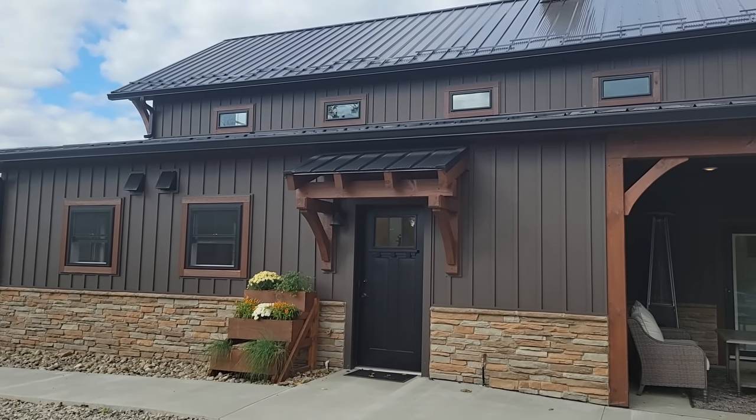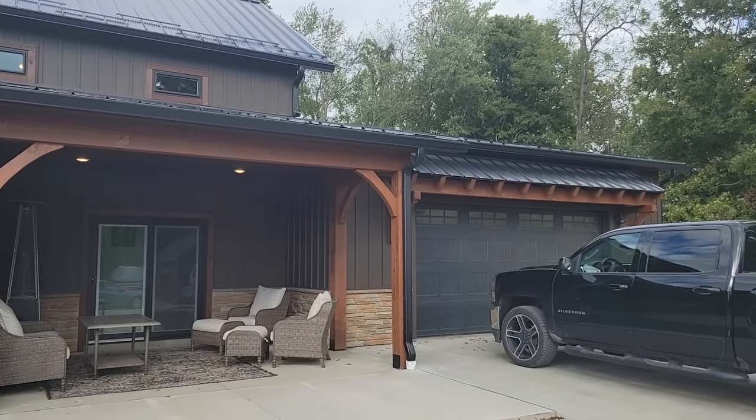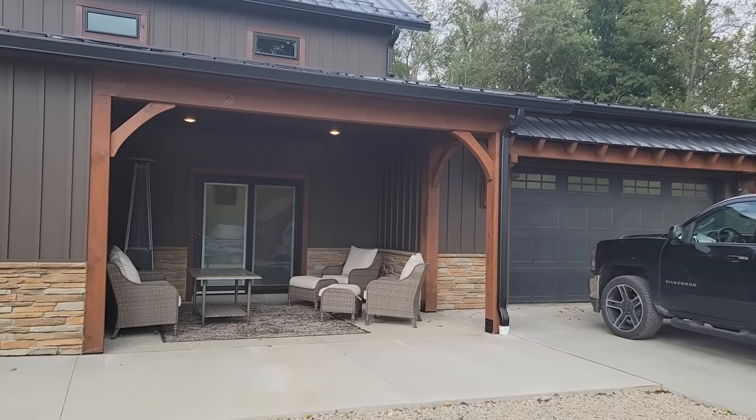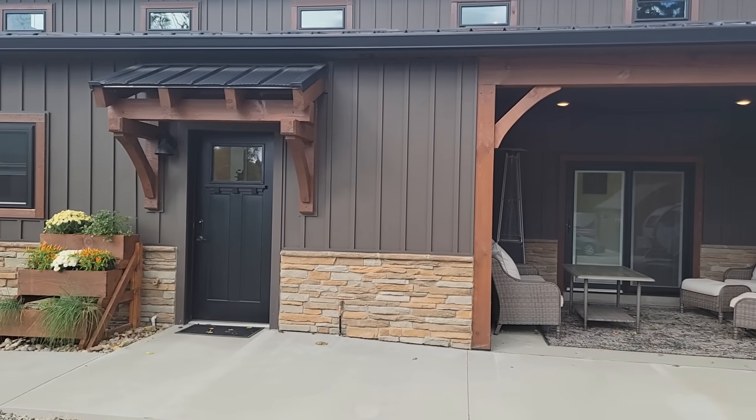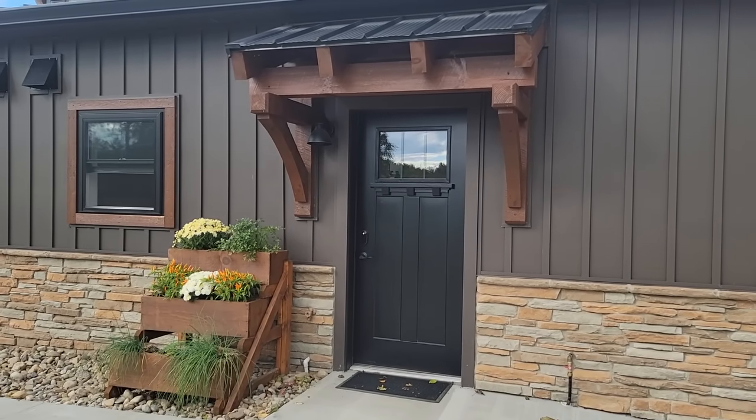We had a lot of requests to show the finished barndominium. This is the side of the house where we drive in with our garage and we have a small patio there. We'll come into the house — it's a little windy out here today, but we'll be inside in a second.